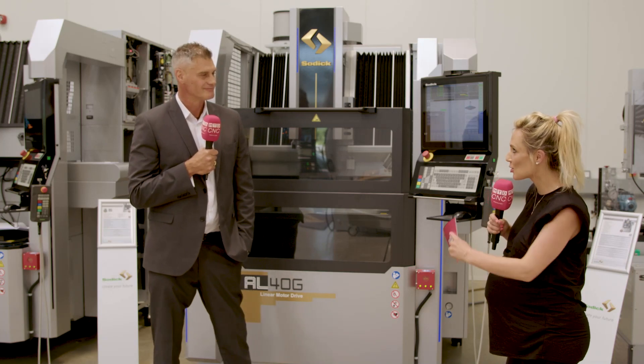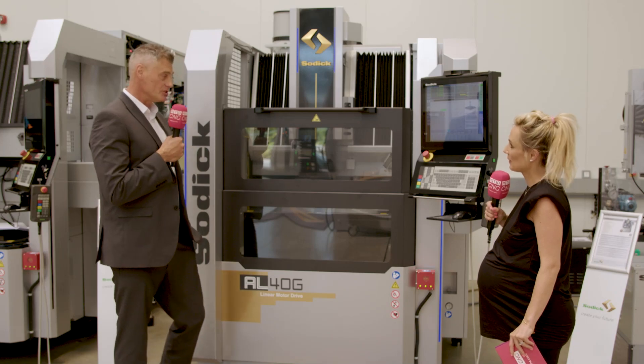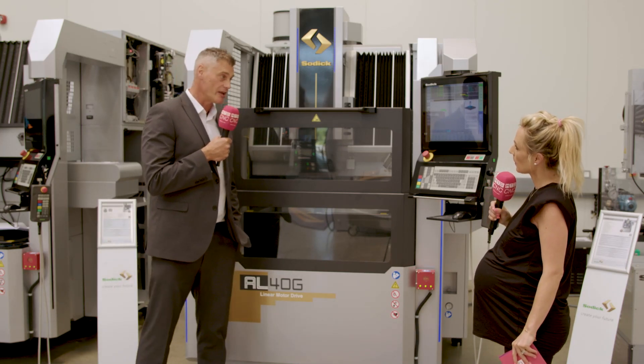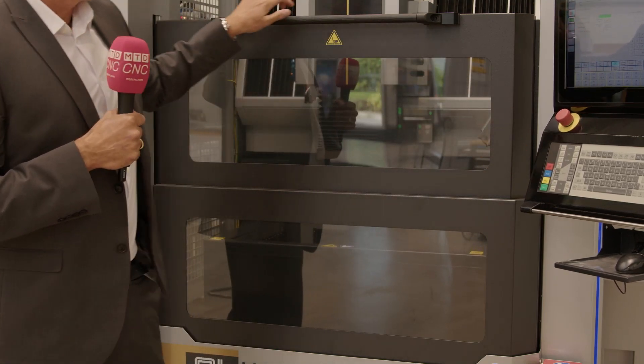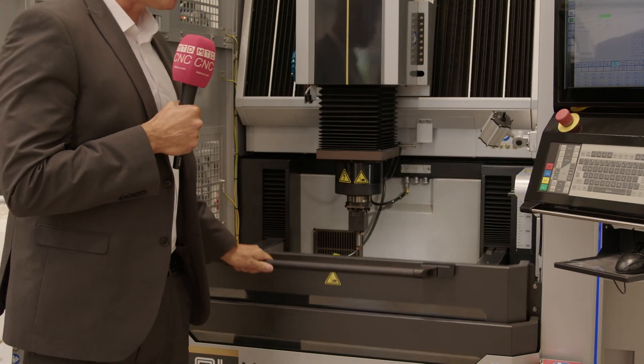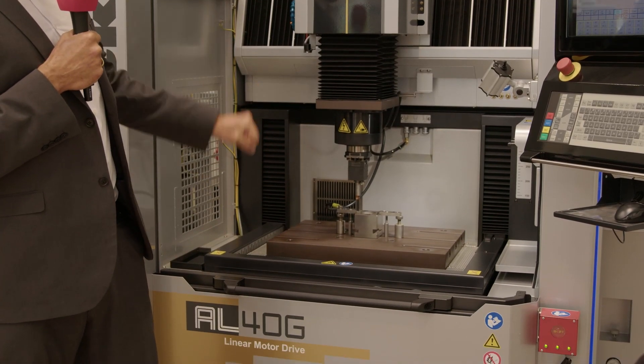There's also an upgraded door on this machine. Many SODIC customers in the aerospace industry operate with very short cycle times, so the upgraded guard system is more robust when running those short cycle time applications.